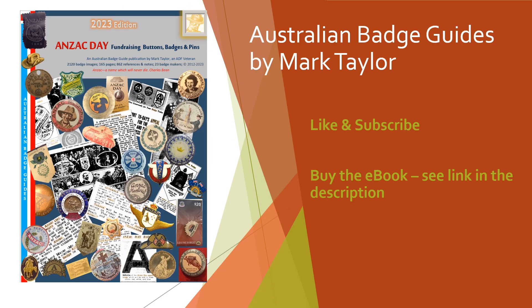For further information about Australian badge guide books, including e-books for people living outside Australia, please use the links in the description. Thank you for watching.